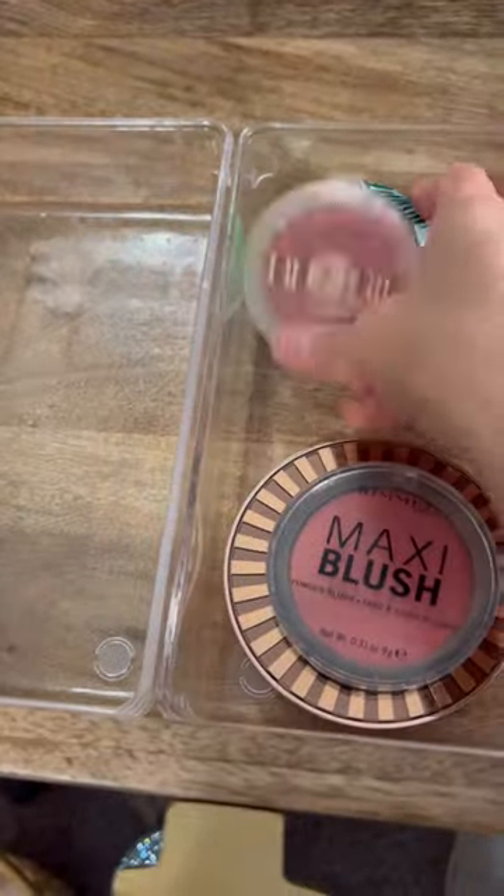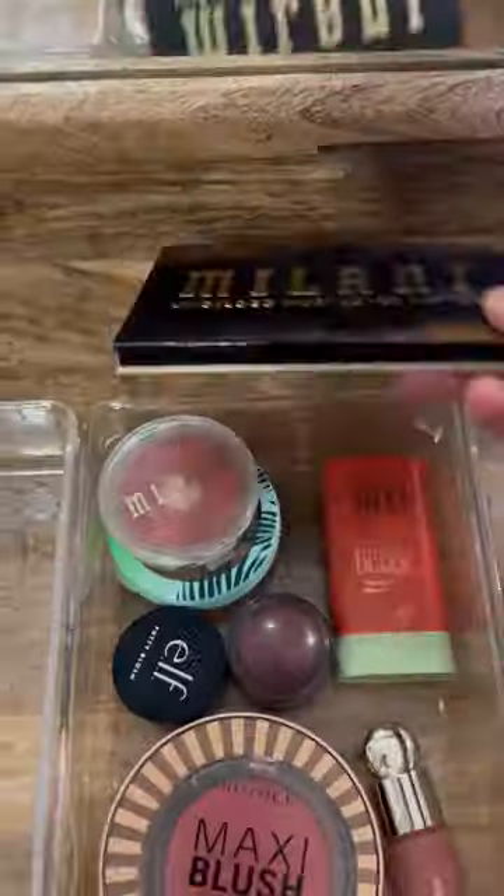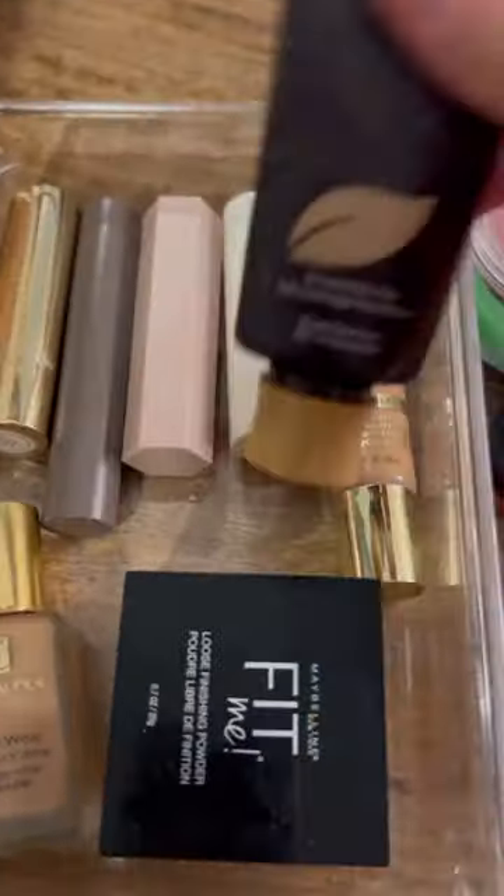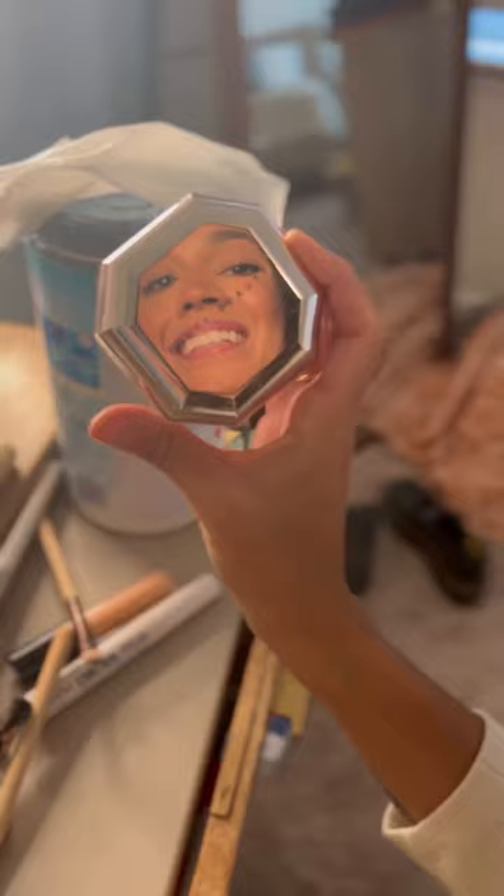Okay, now for the fun part! It's pretty simple — I'm just organizing by type. So here I've got blush, bronzer, and some lip gloss. And on this side is foundation, powder, concealer, and all my bronzing sticks. I told you how much I love makeup in stick form, right?